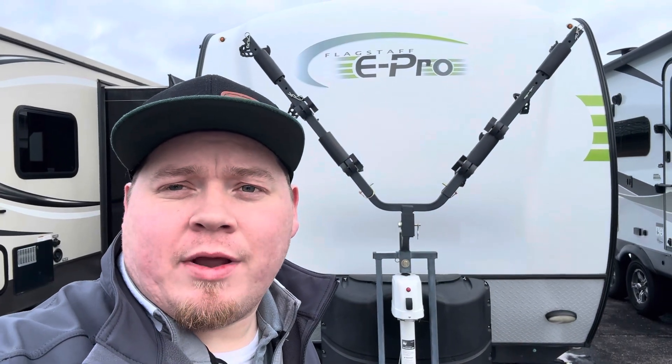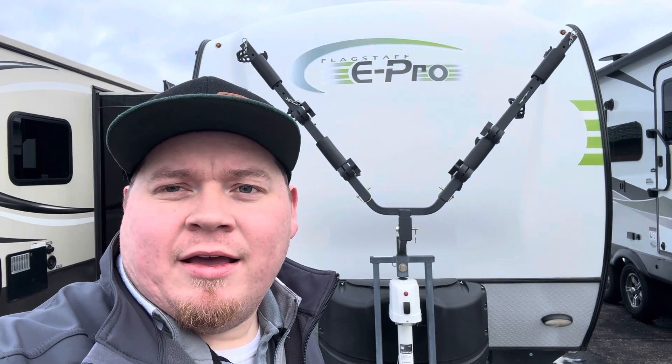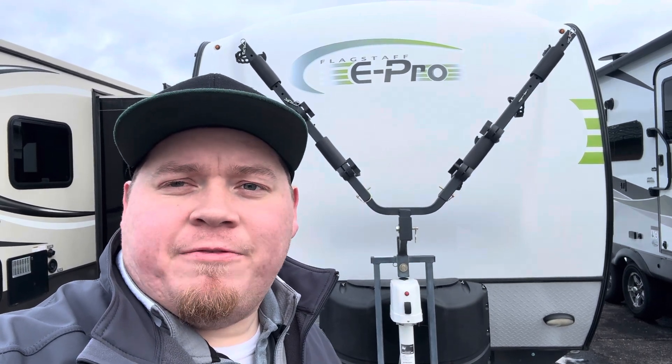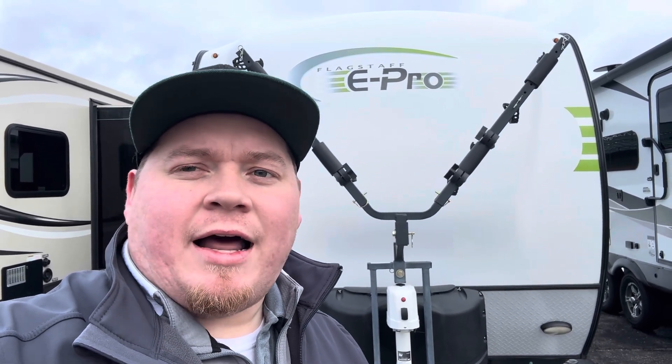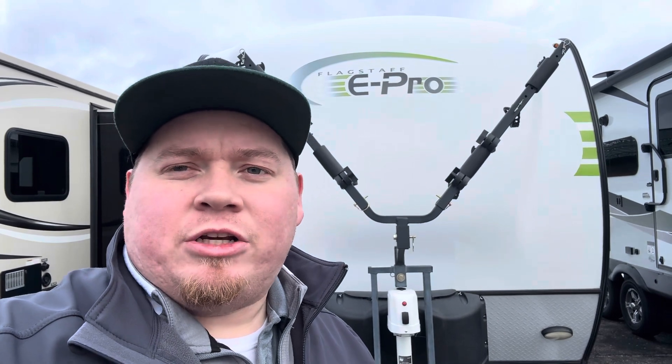Have you been looking for a camper to get you out of the rain but that's still comfortable to be in when you have to be inside of it? This is the one for you. Under $15,000 you can get this Flagstaff E-Pro 2017. It's a 19 FD. It's a great model for you, your family, if you got small kids. This is a great one to get you out of the rain, get you out camping, get you on those longer trips. It's SUV towable. Let's take a look.